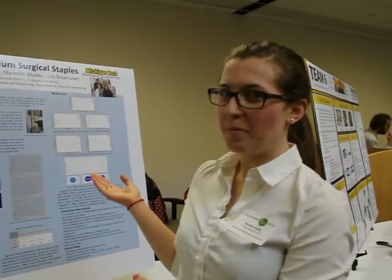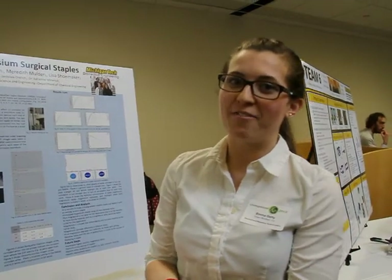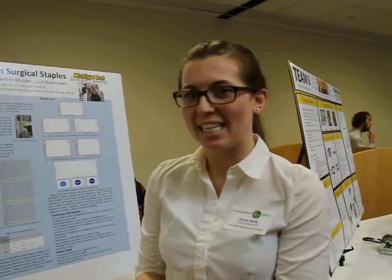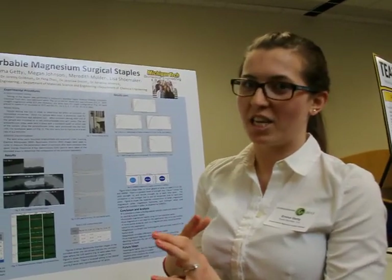Hi, we are the Bioabsorbable Magnesium Surgical Staples project team. We're sponsored by Boston Scientific. We're a cross-functional senior design team with biomedical engineers, material science engineers, as well as chemical engineers.